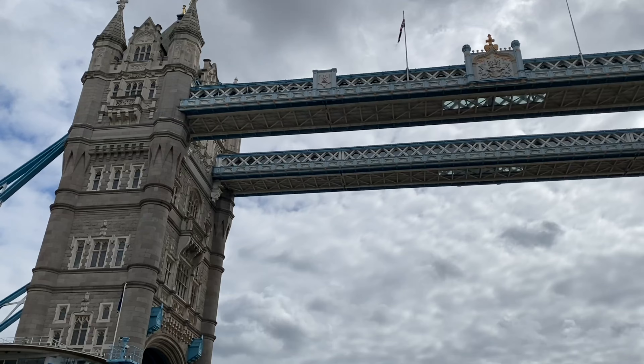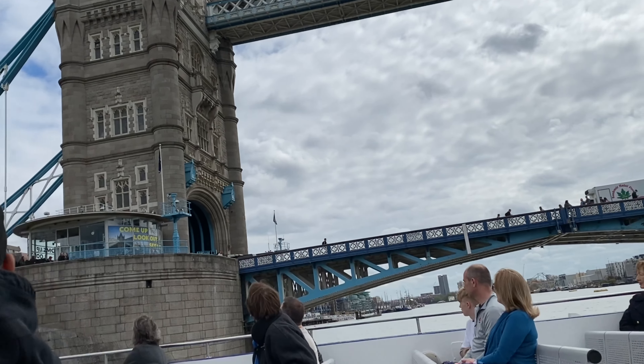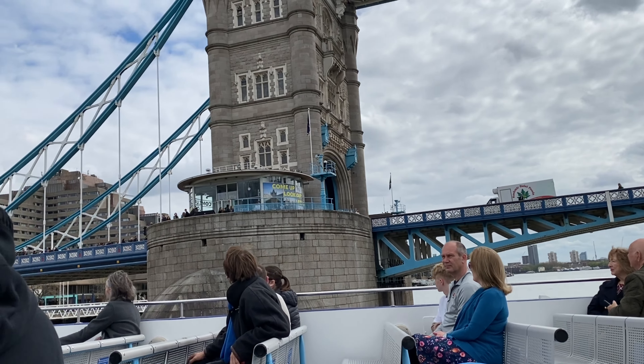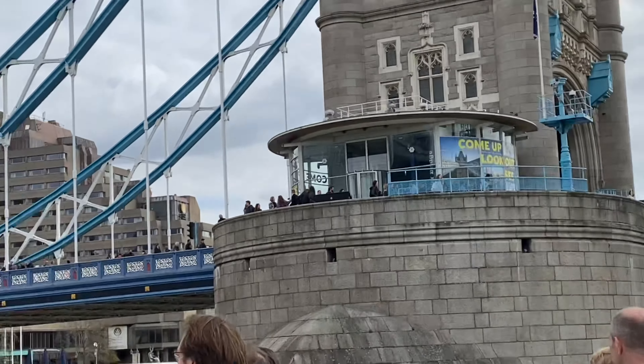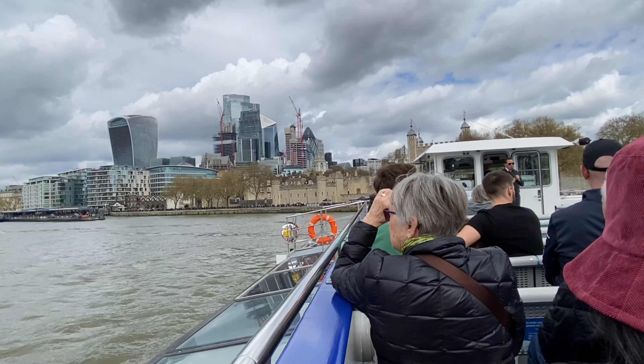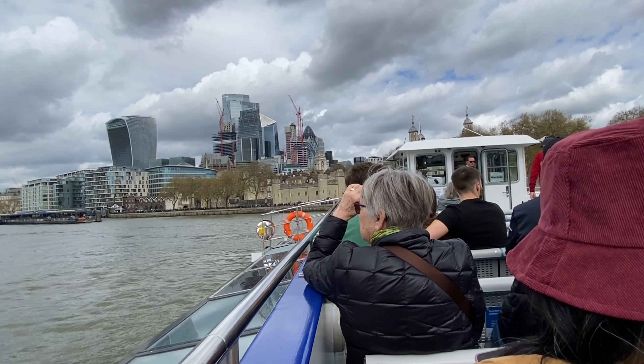Tower Bridge has this Gothic decoration so that it blends in with the Tower of London, which is also on your right-hand side very shortly. In the United States, you can look up Tower Bridge Lift Times — it gives you an itinerary of all the lifts which are due. This is the Tower of London here to the right, originally built for William the Conqueror back in 1070.